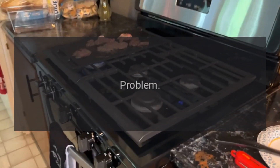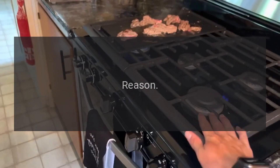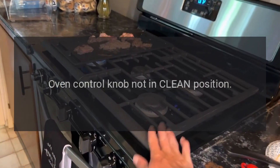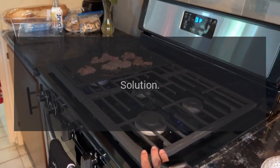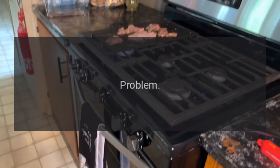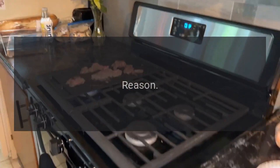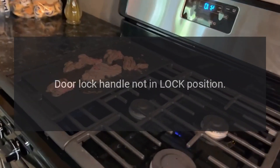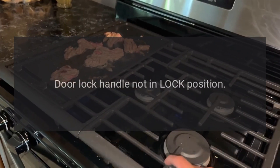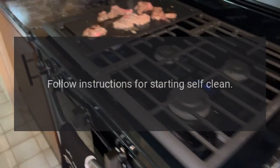Problem: self-cleaning cycle does not work. Reason: oven control knob not in clean position. Solution: follow instructions for starting self-clean. Problem: self-cleaning cycle does not work. Reason: door lock handle not in lock position. Solution: follow instructions for starting self-clean.